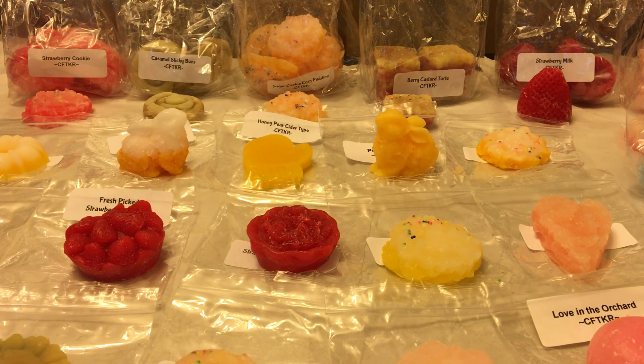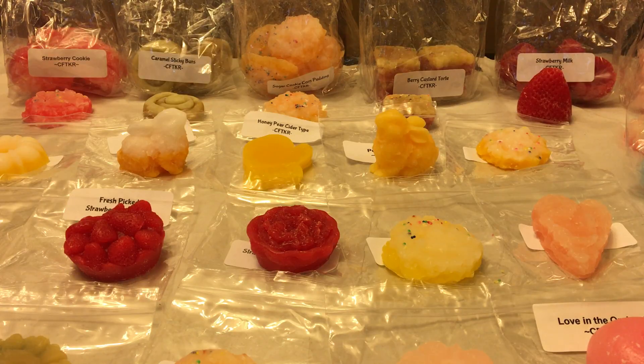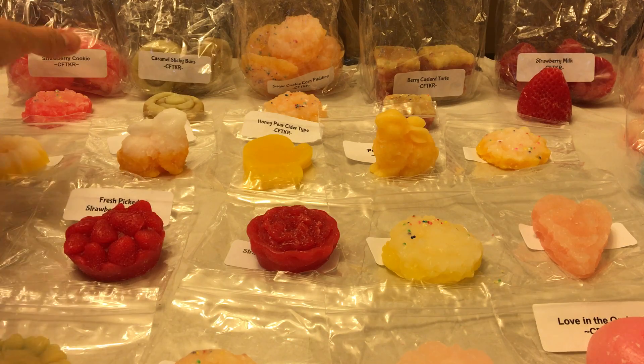That was all the samples — Carol is so generous and I really appreciate that as a customer. There are things here I never would have thought to order, like Persimmon — I'm definitely ordering that next time. Love in the Orchard was another really great one. Now let me get through some of the things I actually ordered.